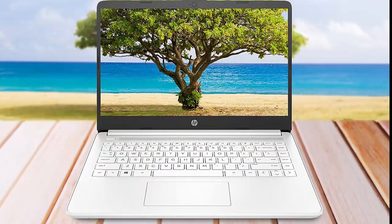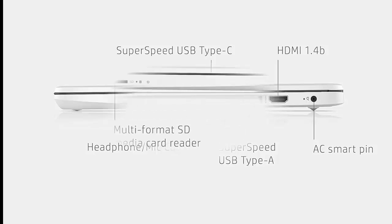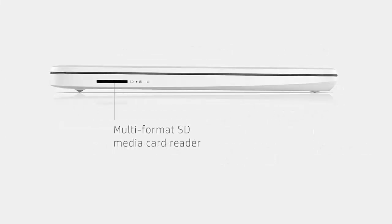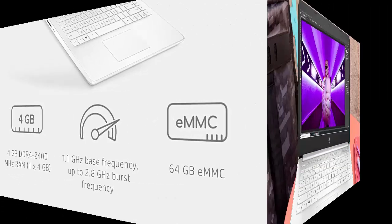HP 14 Laptop, Intel Celeron N4020, 4GB RAM, 64GB Storage, 14-inch Micro Edge HD Display, Windows 11 Home, thin and portable, 4K Graphics, 1 year of Microsoft 365 included. Snowflake White.